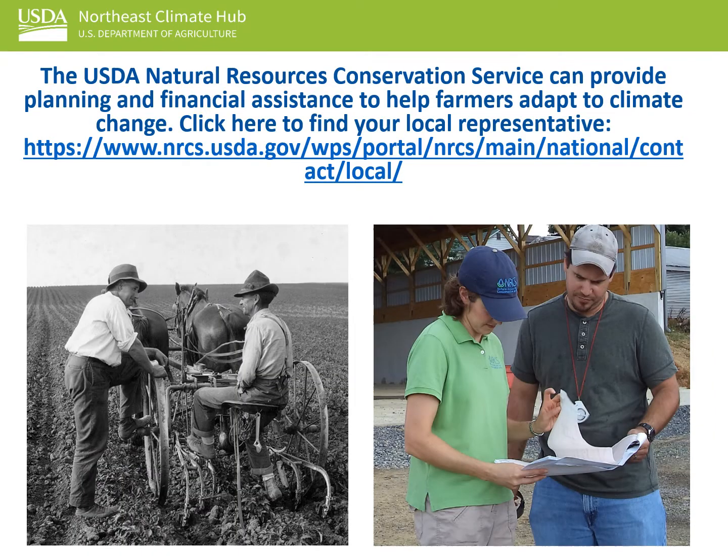While several different USDA agencies such as the Forest Service, Farm Service Agency, Risk Management Agency, and the Ag Research Service can provide assistance to farm and forest owners, most technical and funding assistance comes from the Natural Resources Conservation Service.